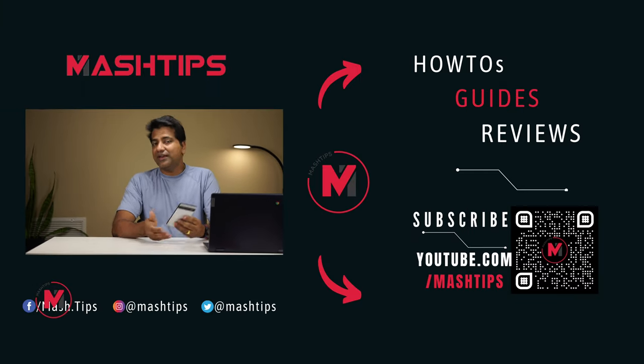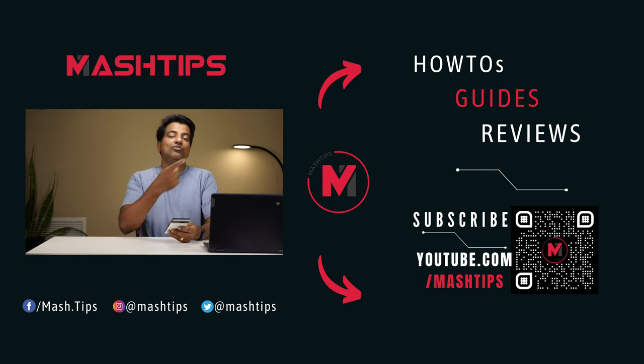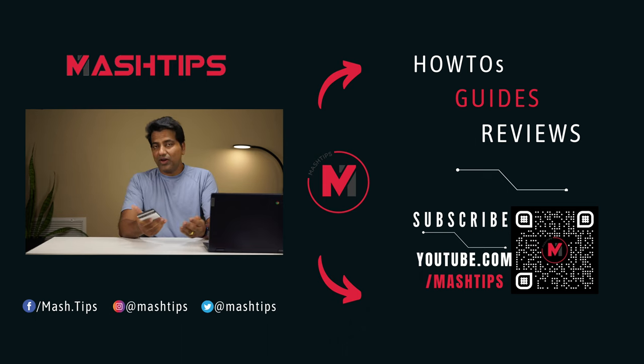Thank you for watching this video. I hope you liked all these tips. If you have any additional tips, please comment below. If you're facing battery or performance issues, check out our tips for that. If you liked this video, don't forget to subscribe to our channel — we'll be back with another video soon.